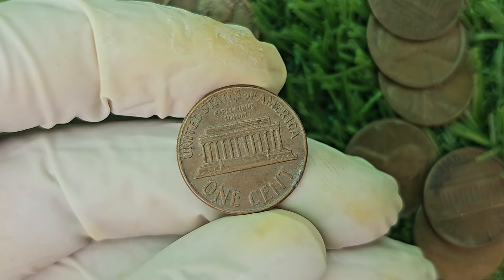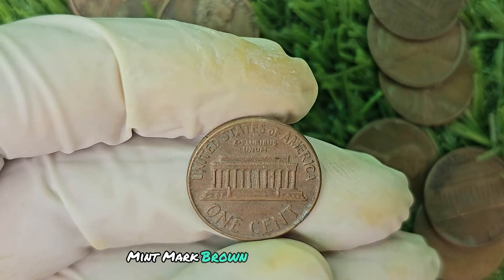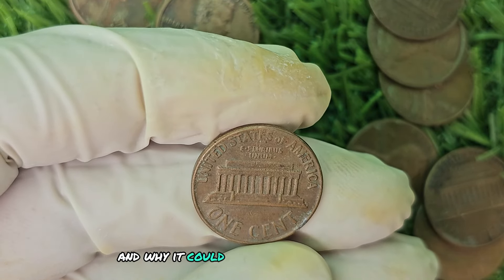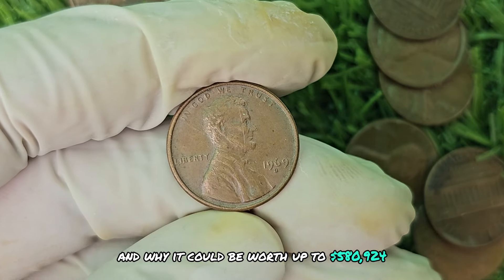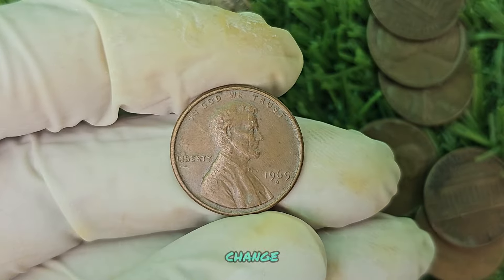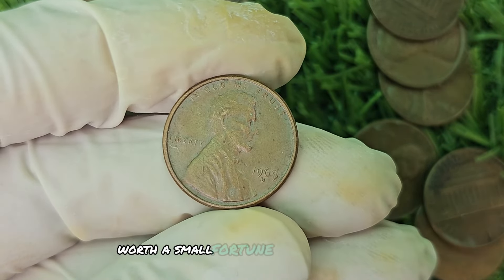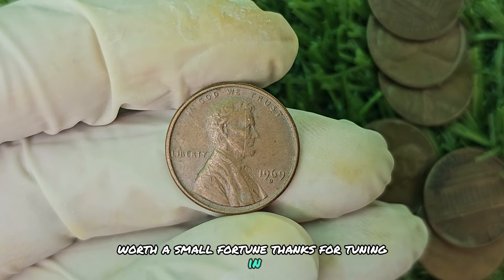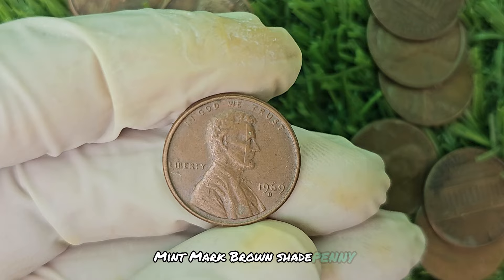So there you have it — the fascinating history of the 1969 D Mint Mark Brown Shade Lincoln penny, and why it could be worth up to $580,924. Keep your eyes peeled for this rare coin in your pocket change. You never know when you might stumble upon a hidden gem worth a small fortune. Thanks for tuning in, and happy hunting for that elusive 1969 D Mint Mark Brown Shade penny.